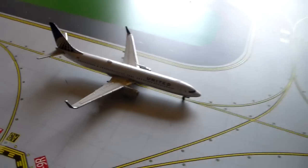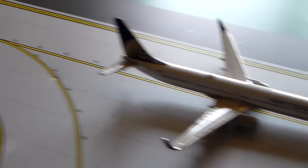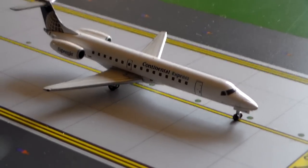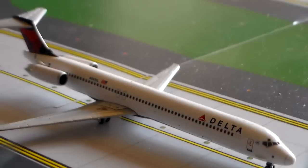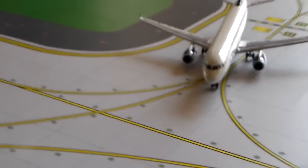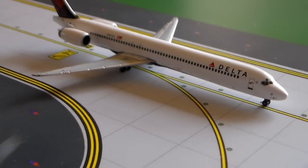We have a United 737-900 with service to San Francisco. United Express E-145, still wearing the Continental Express colors, with service to Cleveland. Delta Airlines MD-88 with service to Detroit. Delta Airlines MD-90 service to Atlanta.